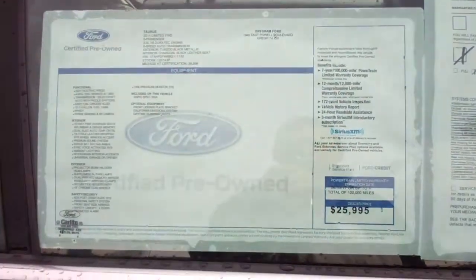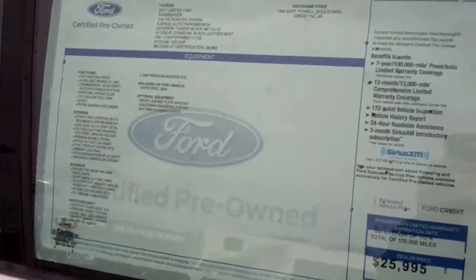Let's take a look. This is your Ford factory certified Monroney, backed by the Ford Manufacturing Company.